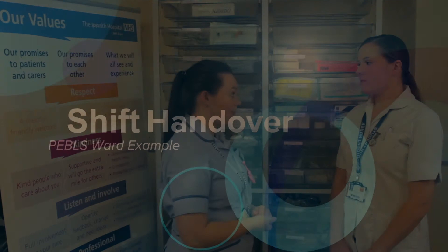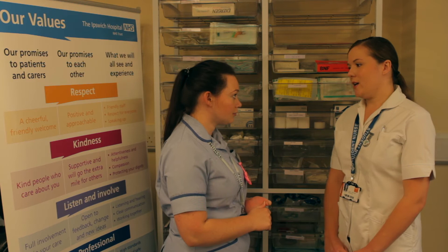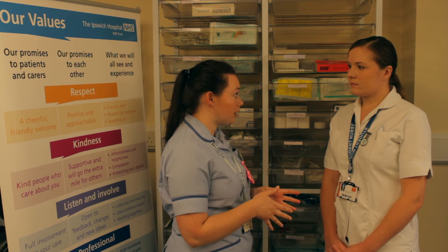So Vicki, we've just had handover — which three patients would you like to take today? Can I please take A1, A2 and A3. Okay, brilliant. Was there anything from handover that was a priority for your three patients?